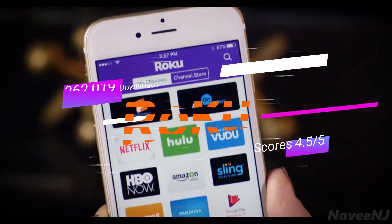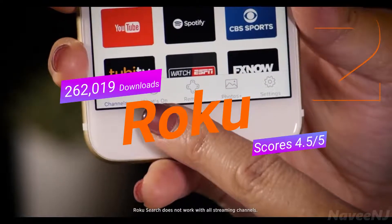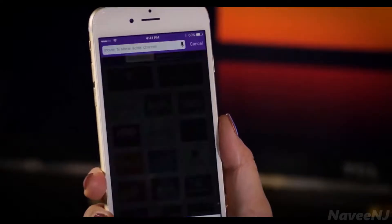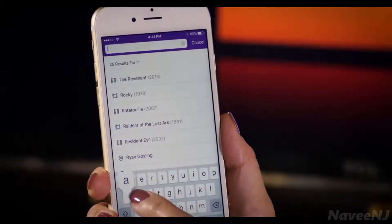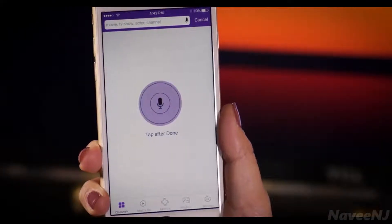The Roku mobile app puts Roku search and more in the palm of your hands. Quickly access popular features using the tabs at the bottom of the screen, or tap the search icon for an easy way to find what you want to watch. You can even use voice search to find your favorite entertainment.